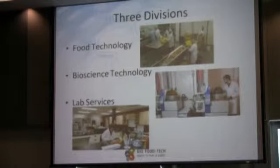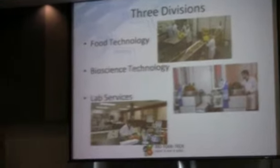There are three divisions: the Food Technology Division, which deals primarily with food processing; Bioscience Technology, which is really focused on more of the organic and food side of bioscience; and finally, lab services.